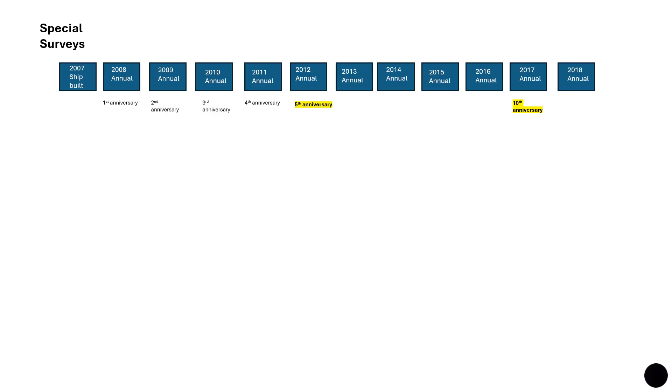Now let's look at special surveys. Ships classified under any classification society are subjected to special surveys, which become due at five-year intervals. So the fifth and tenth years, for example, will have a special survey. The first special survey is five years from the date of build, and thereafter every five years from the date of the previous special survey. Special surveys may be carried out over an extended period commencing not before the fourth anniversary but must be completed by the fifth anniversary.